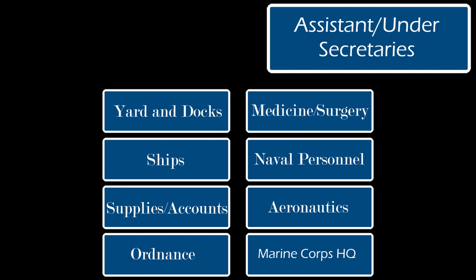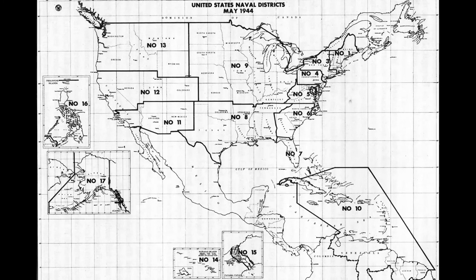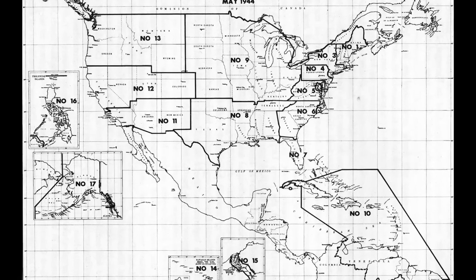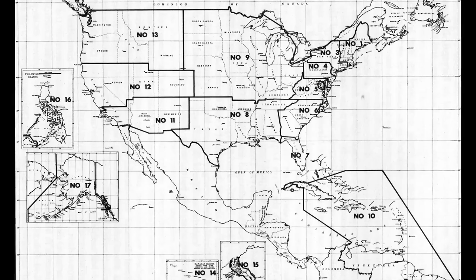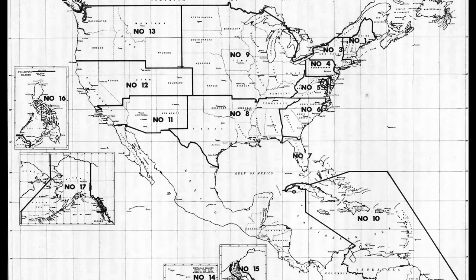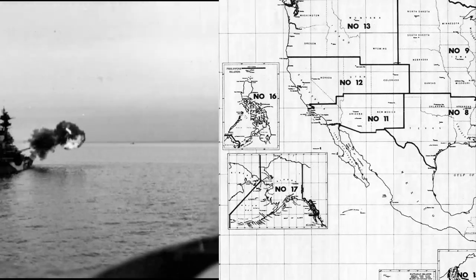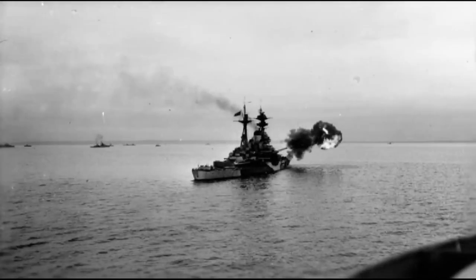Under the command of both sectors is the Shore Establishment, which was divided into different naval districts, mainly in the continental United States. Each district was under the command of a high-ranking Commandant. The Shore Establishment was responsible for essentially getting the operating forces what they needed, when they needed it. Through the entirety of the Second World War, the organization of the U.S. Navy remained largely the same.